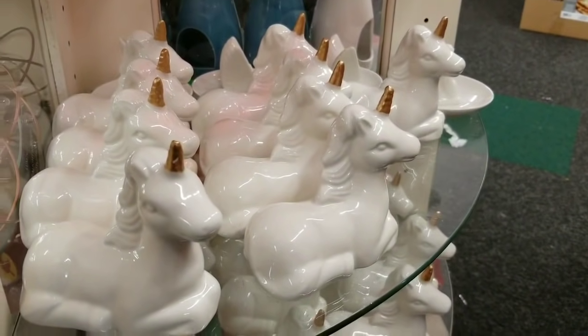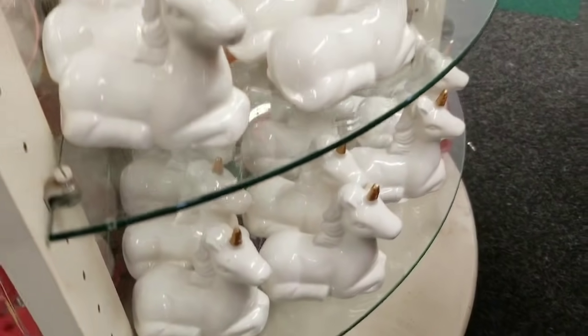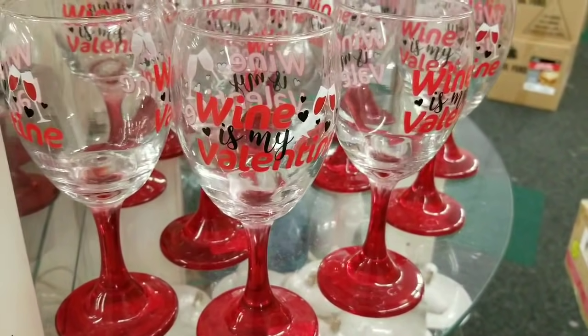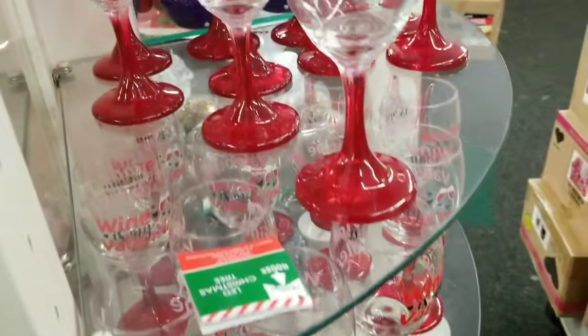If you love unicorns you have to head over to Dollar Tree — these are adorable and they're gonna go so fast. Happy New Year everyone! I thought we would start off 2019 at our favorite store, the big Dollar Tree.